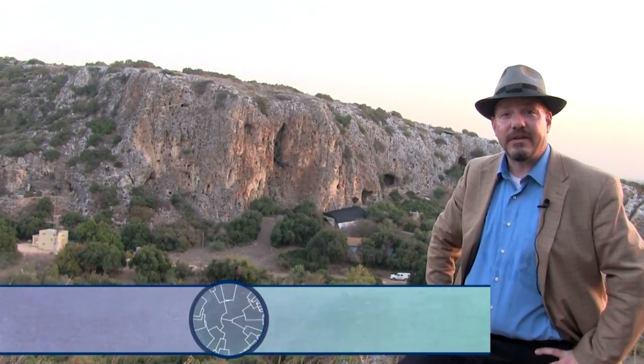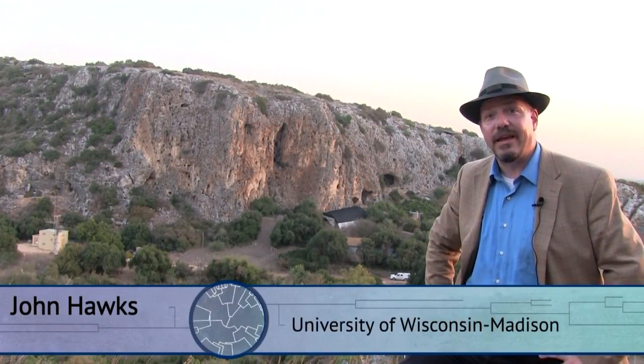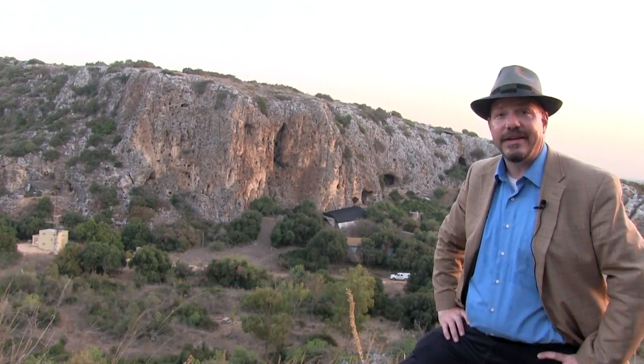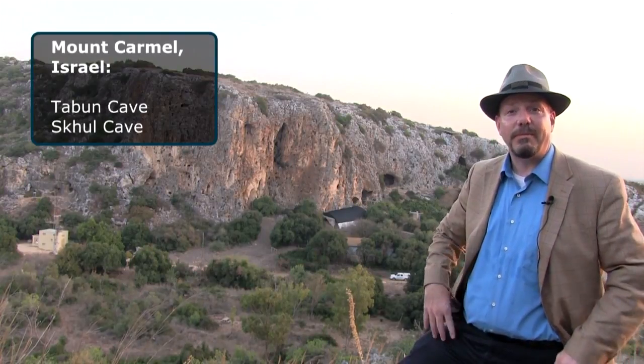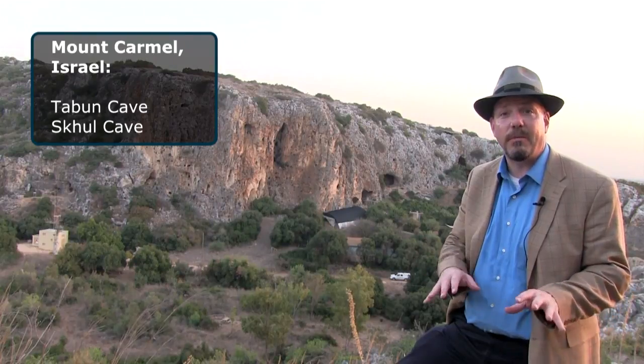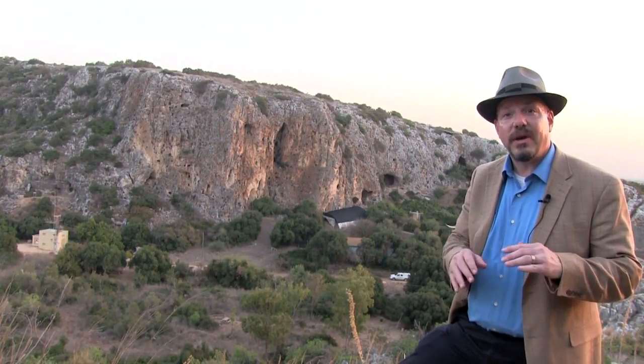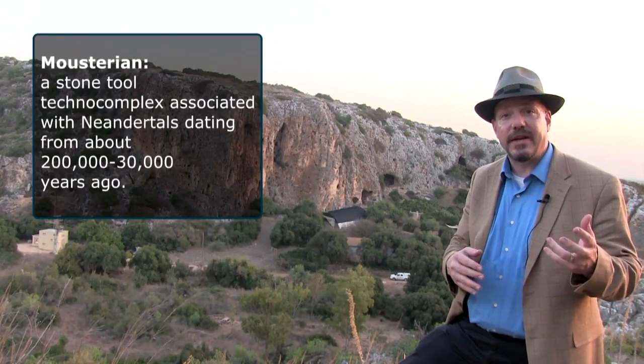I'm standing here across the wadi from some of the most famous archaeological sites in the world: Taboon Cave and Skhul Cave. These places represent the transition — initially in Taboon, in full transition from Lower Paleolithic, from an Ashulo-Yabrudian industry, all the way up into the Middle Paleolithic, a Mousterian.